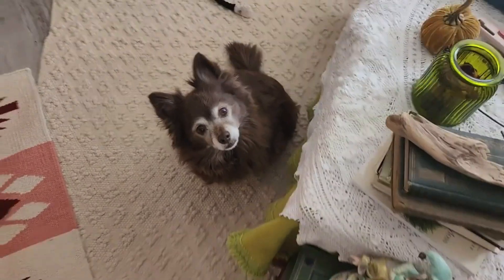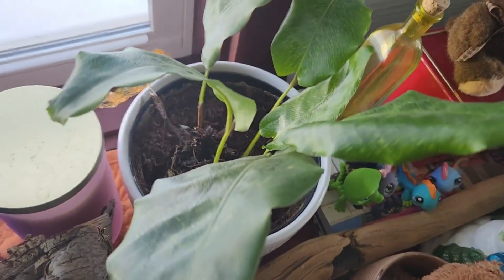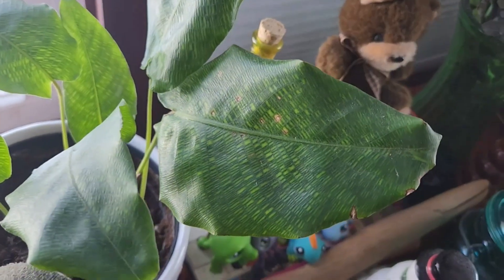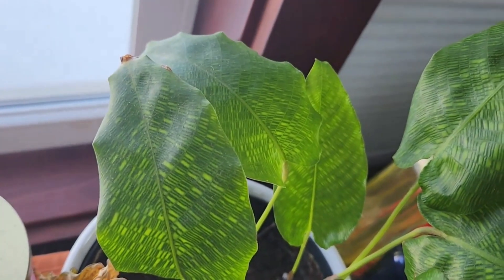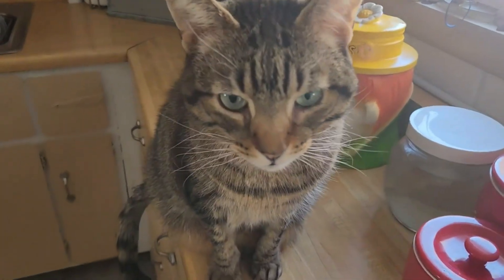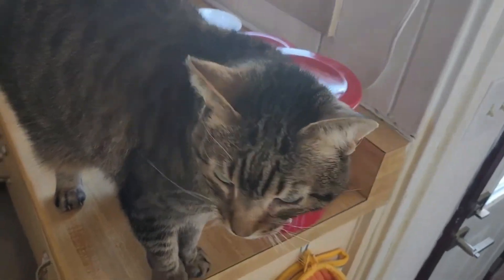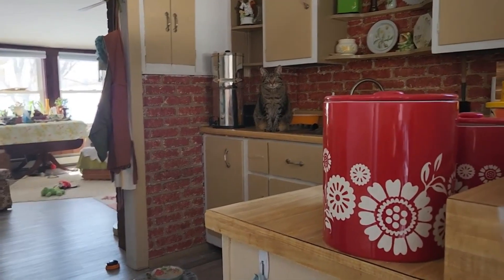My dog is ready to go, so I guess we'll be heading out soon. I had to water my plant first because it was bone dry. Aren't the leaves just so neat? I love the pattern on them. Gorgeous. And this is Frady. Hi Frady. He will not be going with us on our adventure today. Goodbye, Frady. See ya.